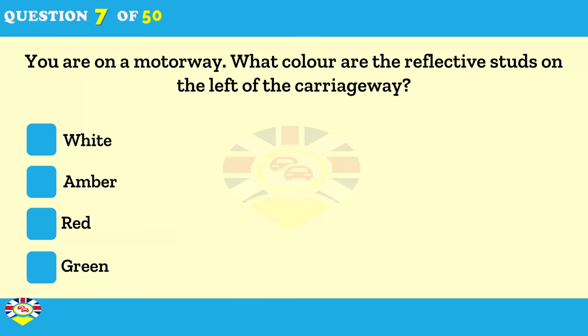What colour are the reflective studs between the hard shoulder and the left-hand lane of a motorway? White. Amber. Red. Green.